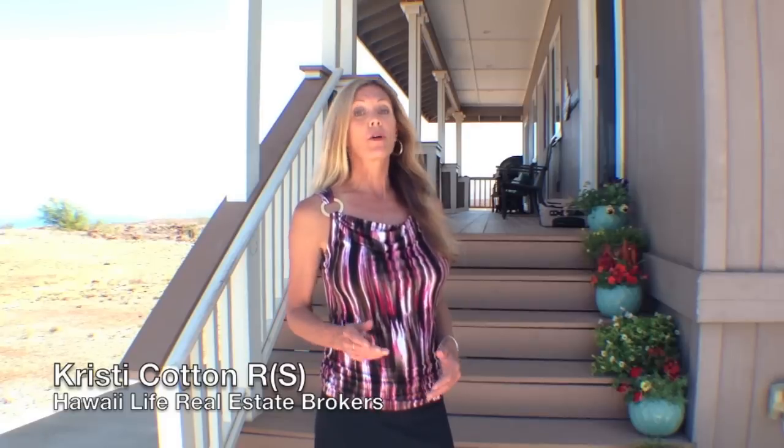Aloha! I'm Kristi Cotton at my new listing in the Kilo Hanukai subdivision of Waikoloa Village. With ocean views from almost every room in this house, this home is absolutely charming. Plus, it has an additional bonus room with a separate private entry. If you're a golfer, you'll love the backyard. Come with me and I'll show you why.